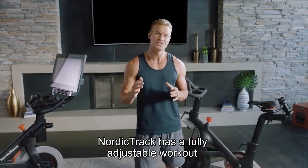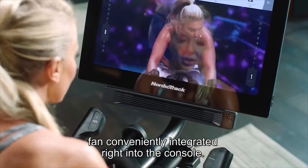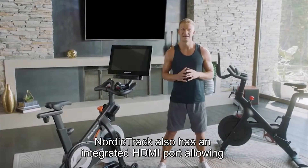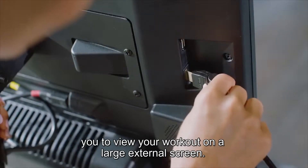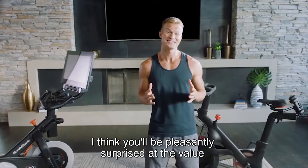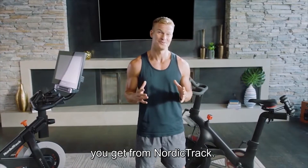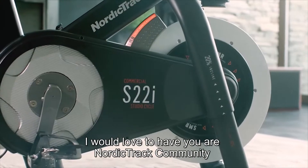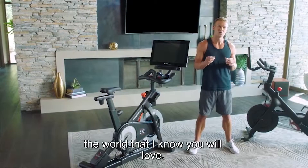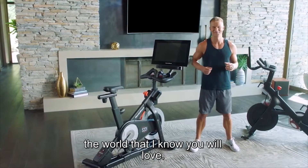NordicTrack has a fully adjustable workout fan conveniently integrated right into the console. NordicTrack also has an integrated HDMI port allowing you to view your workout on a large external screen. I think you'll be pleasantly surprised at the value you get from NordicTrack. I would love to have you in our NordicTrack community, because I've created some great workouts around the world that I know you will love.